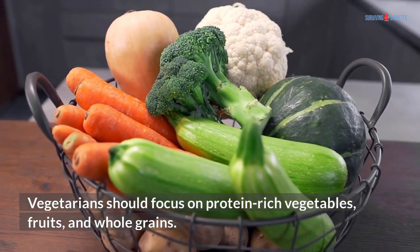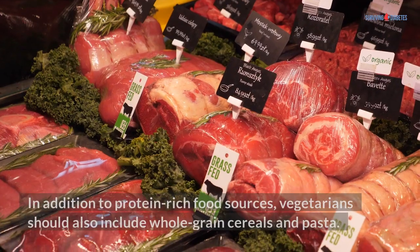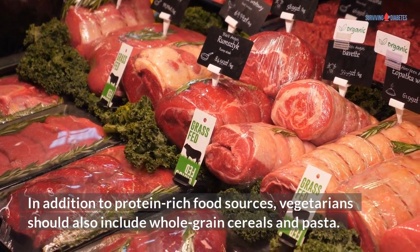Vegetarians should focus on protein-rich vegetables, fruits, and whole grains. In addition to protein-rich food sources, vegetarians should also include whole grain cereals and pasta.